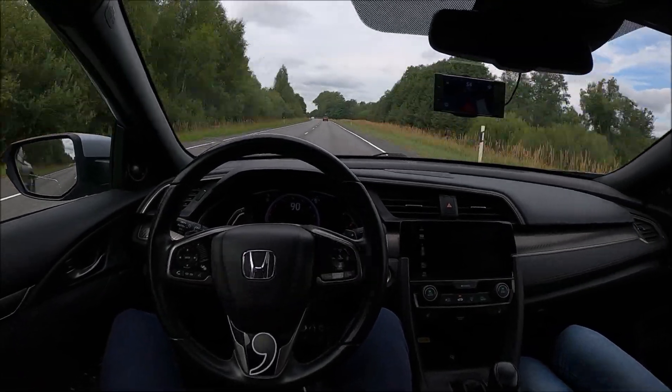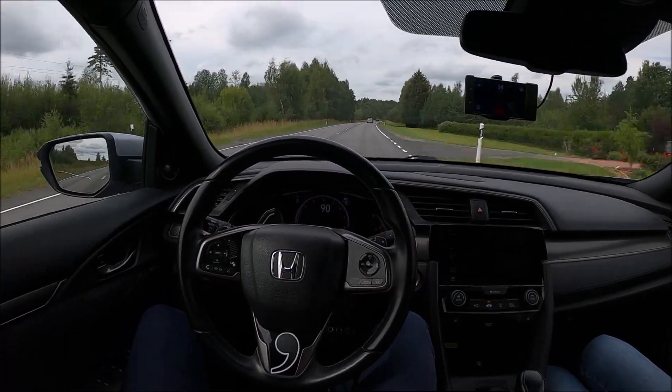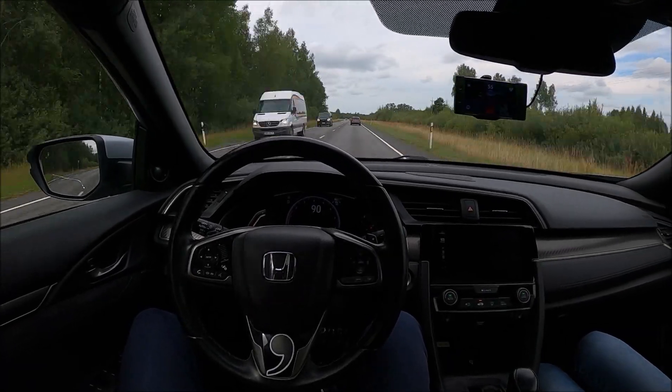I've been testing OpenPilot for over a year now, and I've used it on various road conditions. There are definitely some limits to the device, and harsh weather conditions can certainly affect your driving experience.